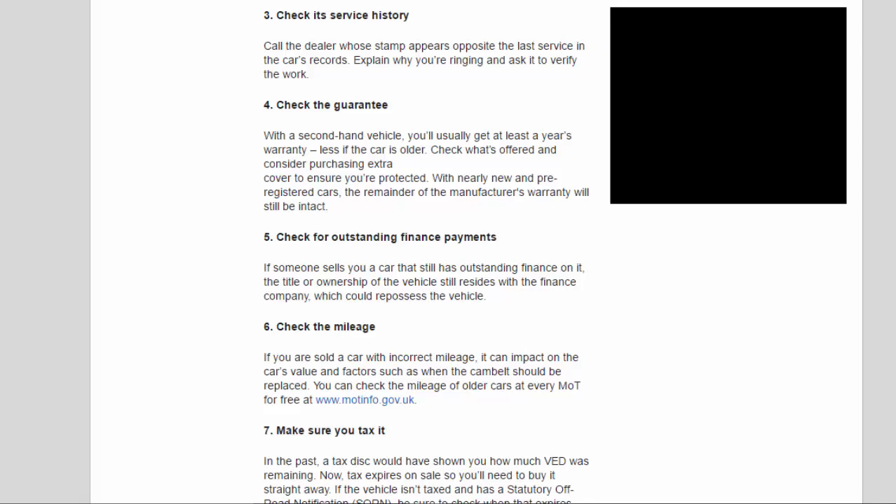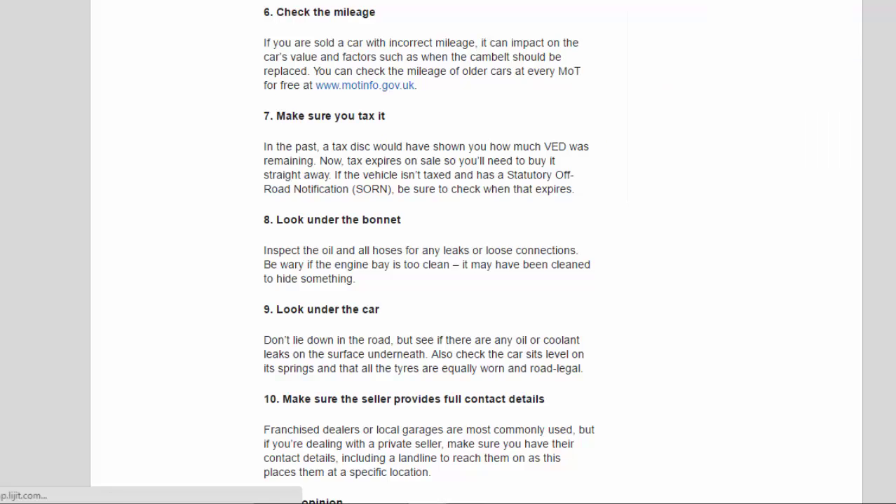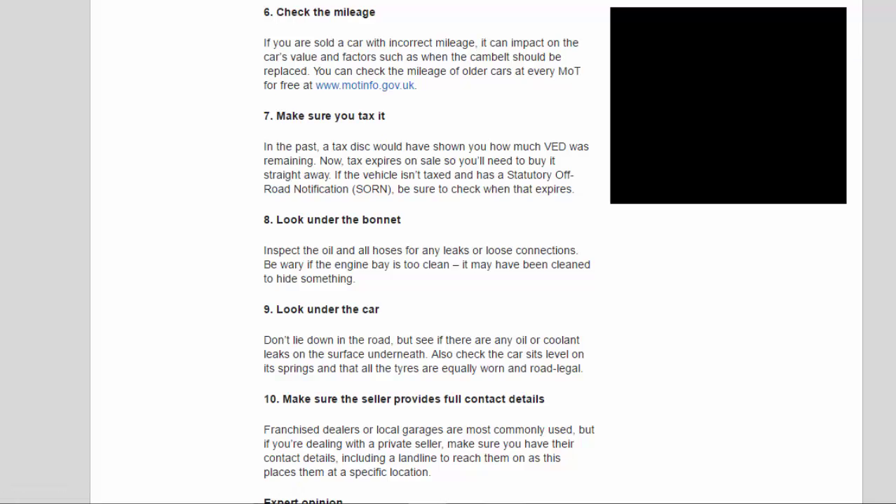Tip 6: Check the mileage. If you are sold a car with incorrect mileage, it can impact on the car's value and factors such as when the cam belt should be replaced. You can check the mileage of older cars at every MOT for free at www.motinfo.gov.uk.